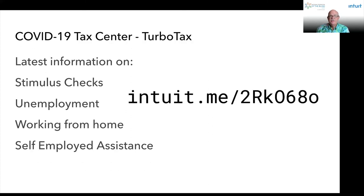It's not just about businesses — we also have some really good information for individuals. At TurboTax, we have a COVID-19 tax center. The COVID-19 tax center will give you the latest information on stimulus checks, unemployment, working from home, and self-employed assistance. For more information, visit intuit.me/2RkO68o.